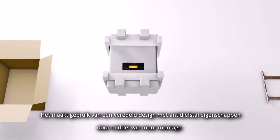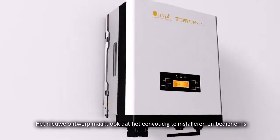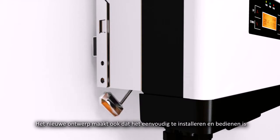It uses a humanized design with wall-mounted anti-theft features. The new design also makes it simple to install and easy to operate.